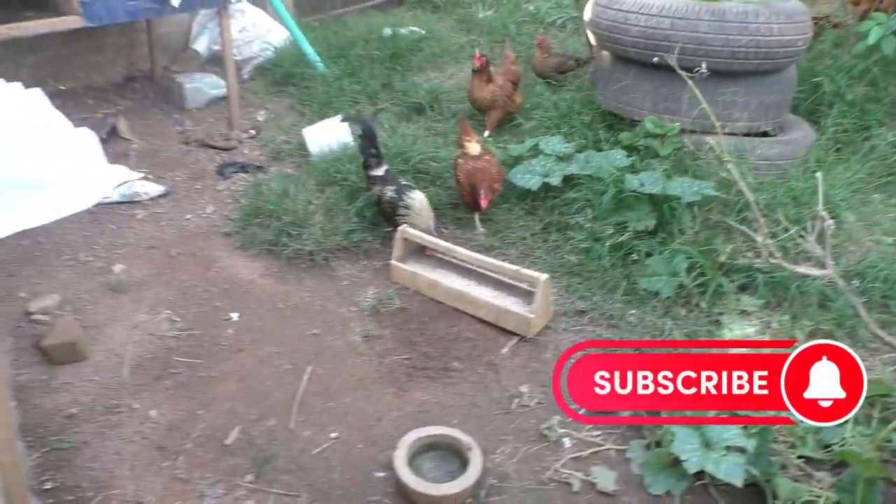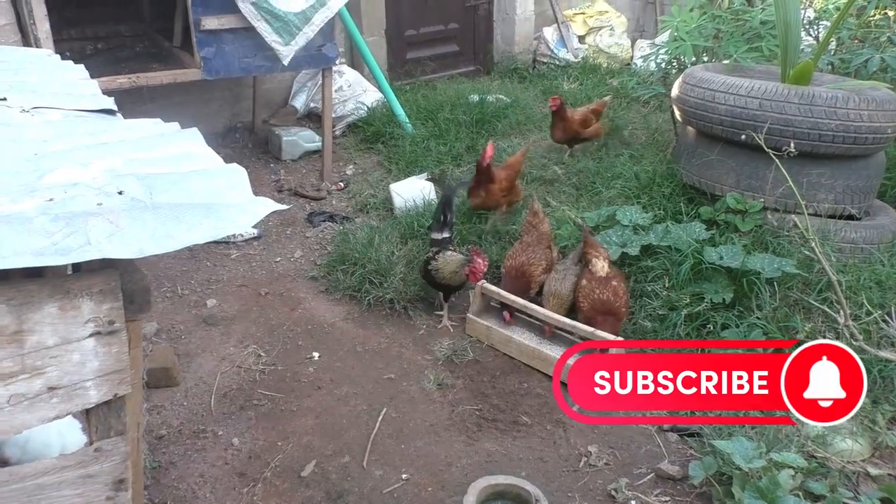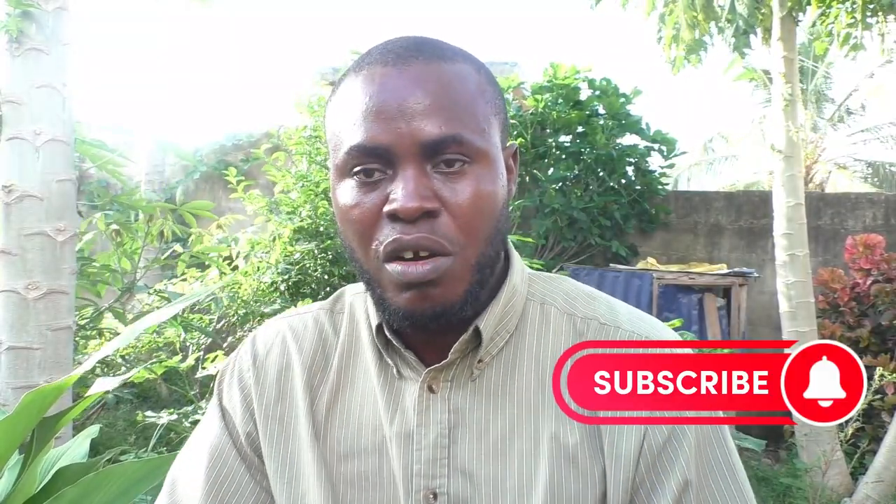Let them free range, walk around, roam, pick insects, and do their thing. That is who they are — they are not meant to be caged, they are meant to scavenge around. I've gotten a lot of questions about what kind of feed to give Noyla chickens.